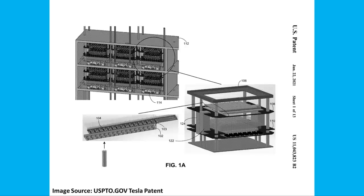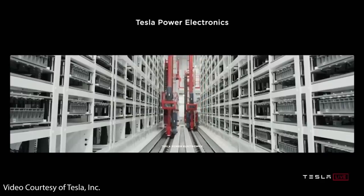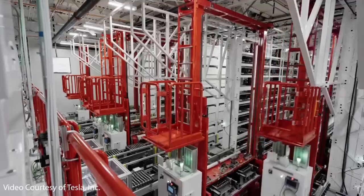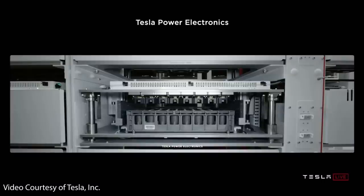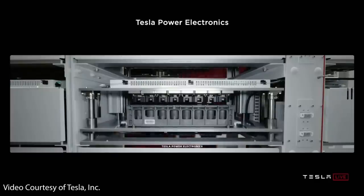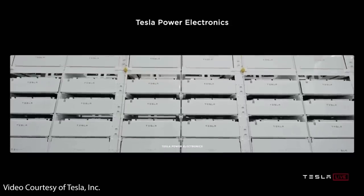When it comes to what this new formation process actually looks like beyond the technical patent drawings, if you watch cell factory footage from Battery Day and a recent YouTube video Tesla put out, you can see what the stacked cell formation setup actually looks like. Those very tall stacked white racks are the new and improved battery formation racks that Tesla describes in this patent. This vertical arrangement is very space efficient and allows many of these individual formation units to occupy very little floor space.